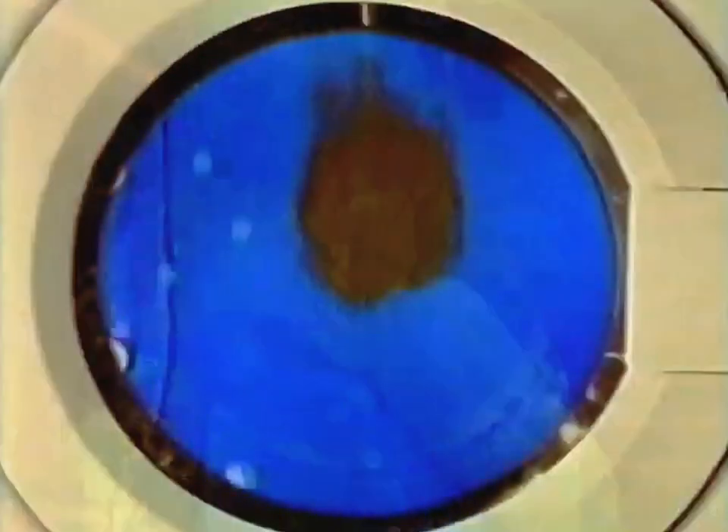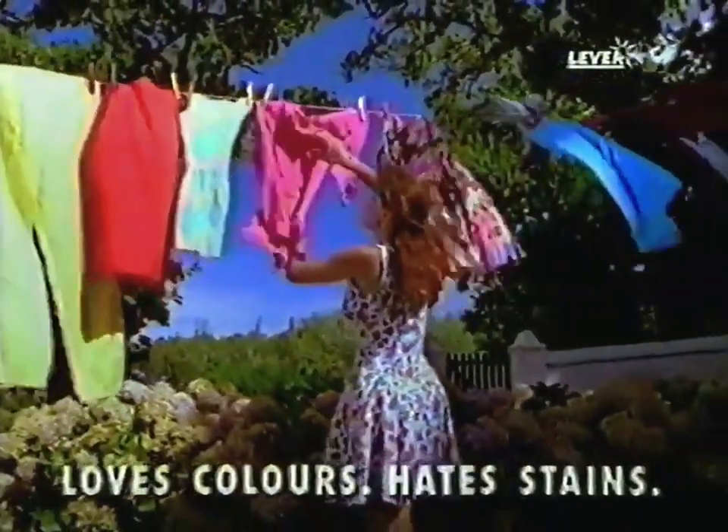That's because Persil Colour has bleach-free stain eliminators to get rid of difficult stains like these, while protecting the colours wash after wash. Persil Colour loves colours, hates stains.